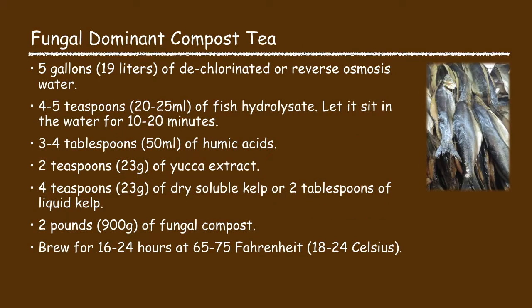The fungal dominant compost tea recipe consists of five gallons of water, four to five teaspoons of fish hydrolysate — let it sit in the water for about 10 to 20 minutes to fully dissolve — then three to four tablespoons of humic acid, two teaspoons of yucca extract, four teaspoons of dry soluble kelp or two tablespoons of liquid kelp, and two pounds of fungal compost. Brew it for 16 to 24 hours at 65 to 75 degrees Fahrenheit.